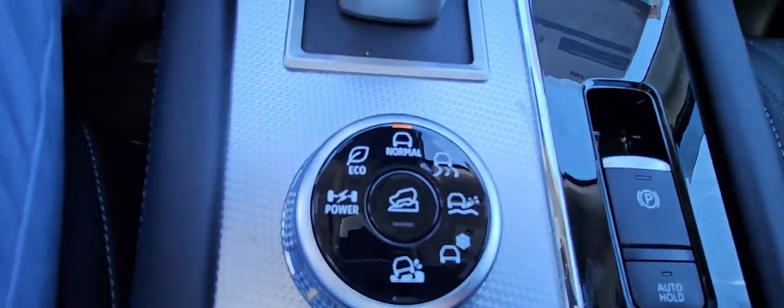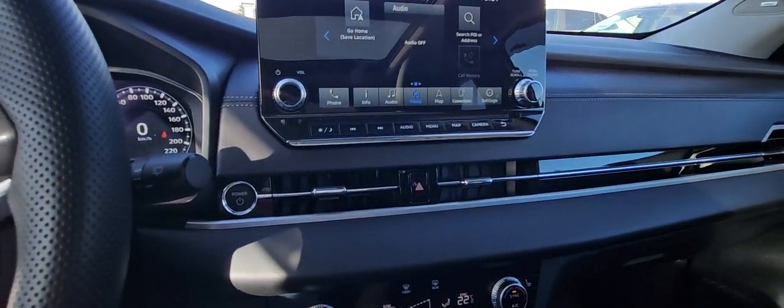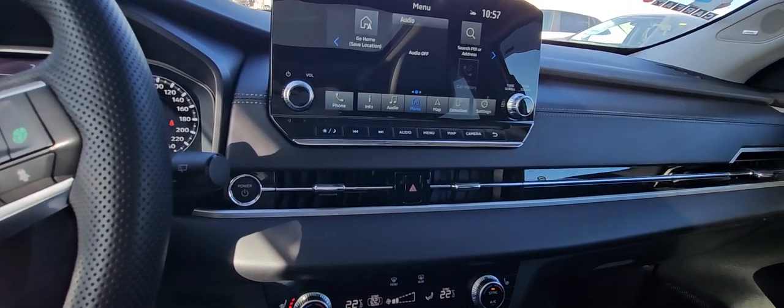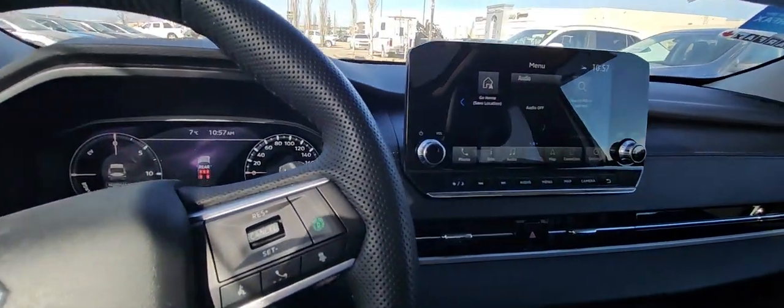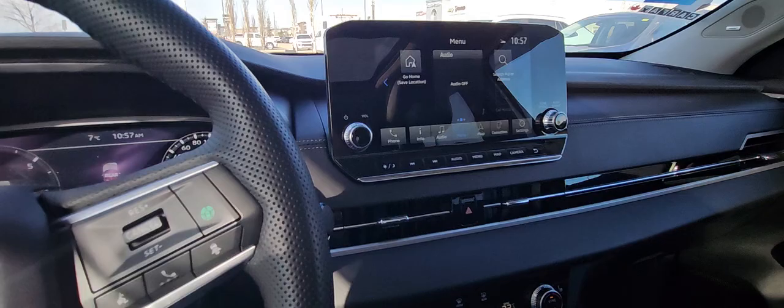It also has all your drive modes down here. This is an incredible SUV. If you're in the market for something that's going to save you money on fuel, give you some in-town electric range, or you're just into features — this is the car to come check out. Give us a call: 780-532-5233.